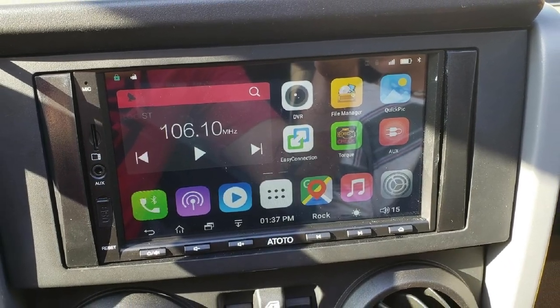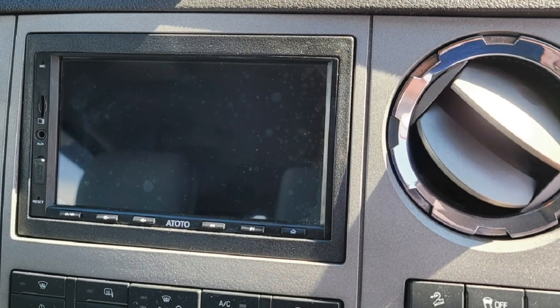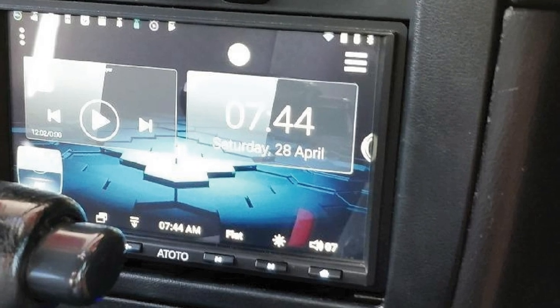The first thing you will notice is its 7-inch screen, which looks quite attractive and provides you access to all its amazing features. Inside the unit, Atoto has a loaded Android Marshmallow OS, which runs quite smoothly and offers a very user-friendly experience as well.